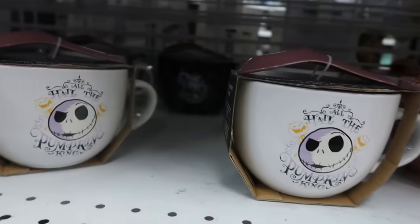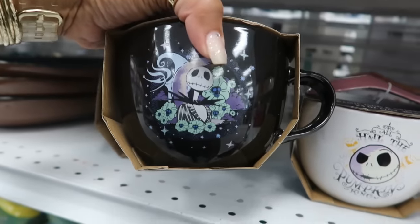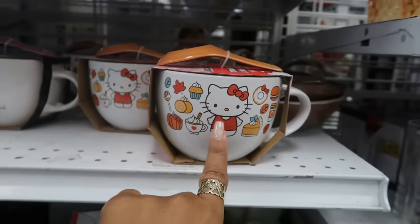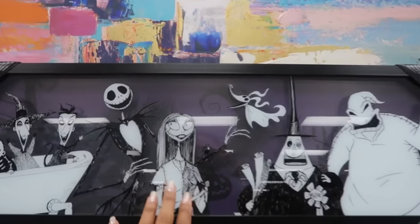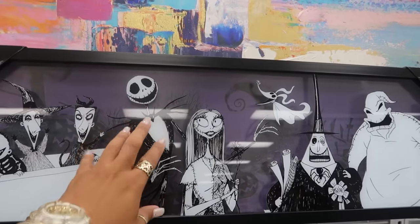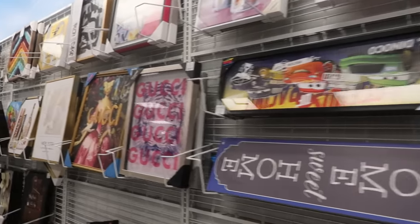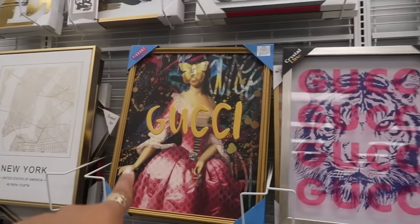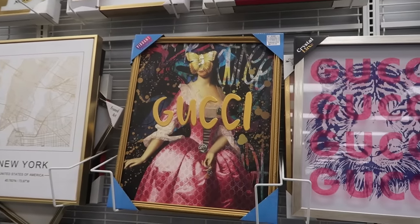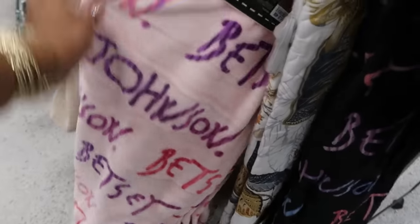I think I actually have the cup to match this — a Nightmare Before Christmas pitcher for $15 with the glass. Some Gucci pitchers — $13 for this one and $17 for that one. And there are some more Betsy Johnson blankets over here, same price — $17.